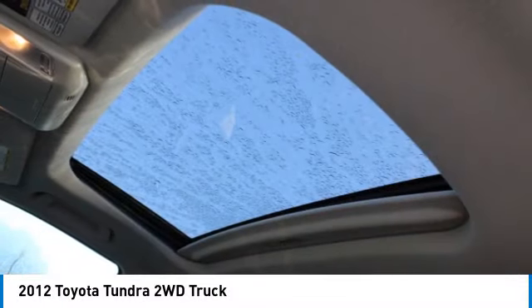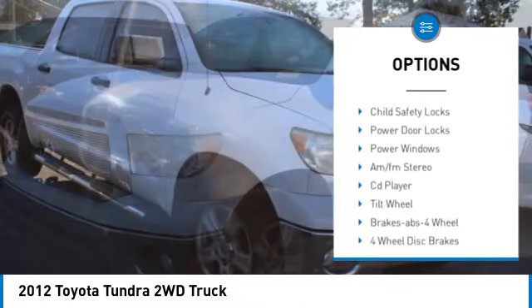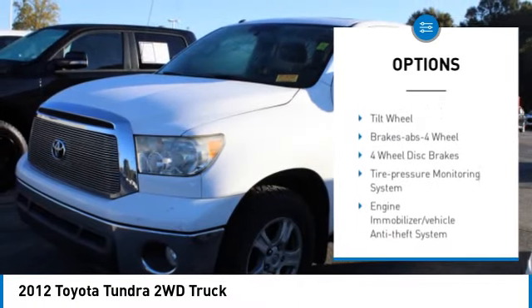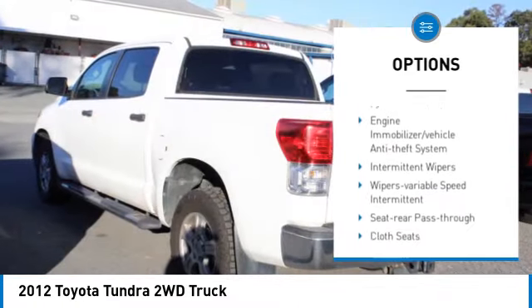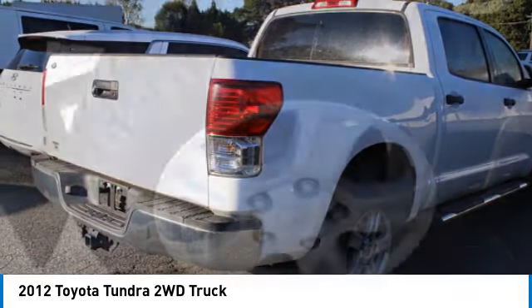Here are some of this vehicle's great options: sliding rear window, heated side mirrors, traction control, daytime running lights, remote keyless entry, mirror memory, cruise control, child safety locks, power door locks, and power windows.